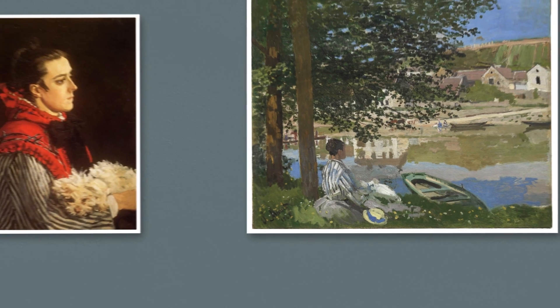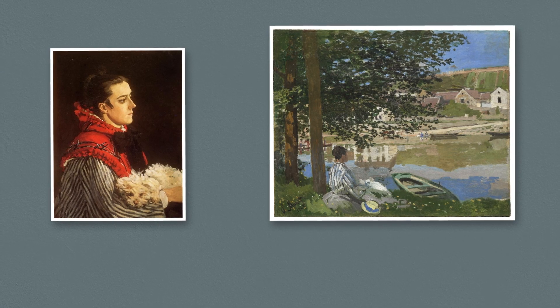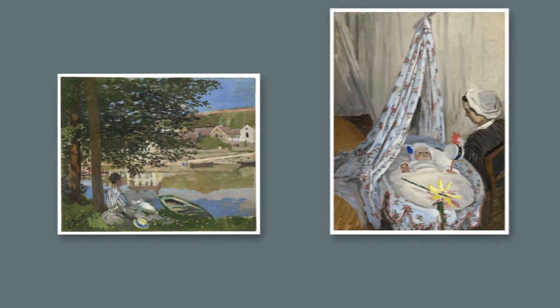Some think the white form may be a dog, similar to the one that appears in another portrait of Camille. Or the couple's infant son, Jean.